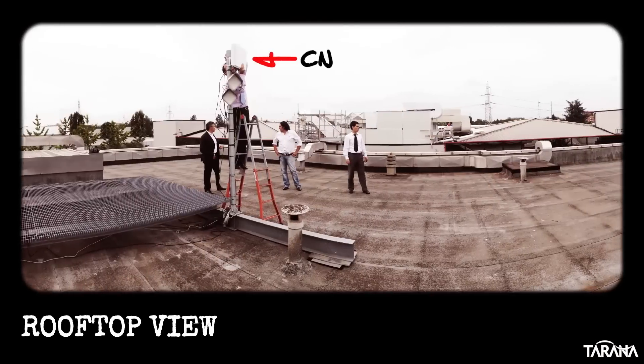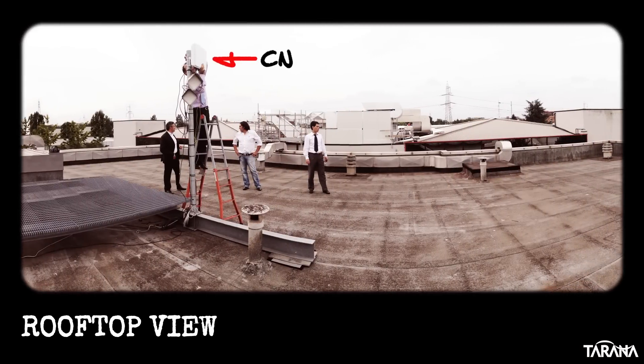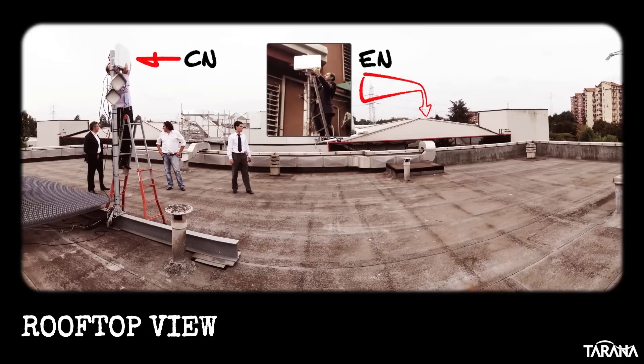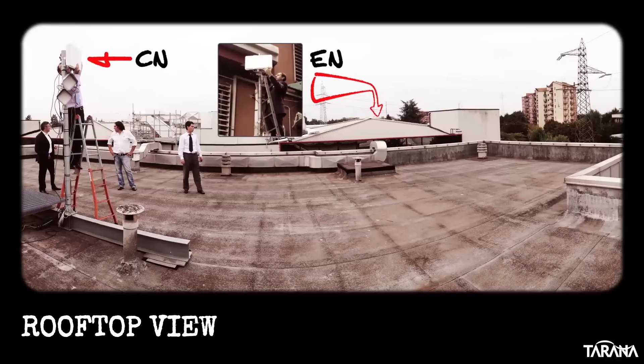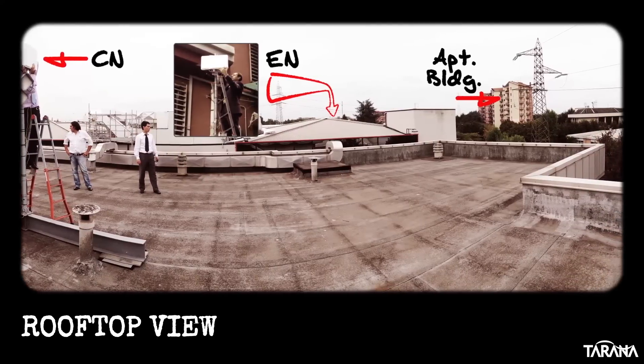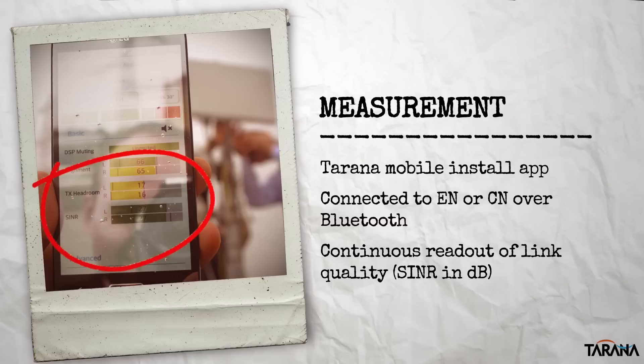Looking at the setup from the CN end, you can see the CN on its pole to the left, the blockage of line of sight to the EN, which is positioned beneath eye level on the far side of the third building off in the distance, and the apartment building on the right. Throughout the demo, we use our mobile installation app connected to either the CN or the EN via Bluetooth to give us a continuous readout of link quality as we experiment with different configurations.